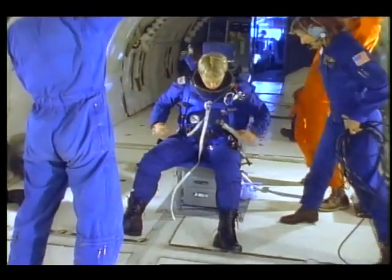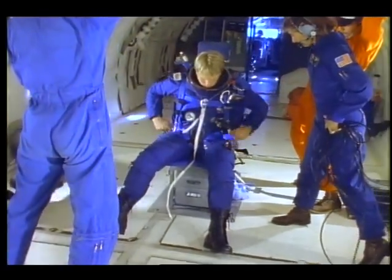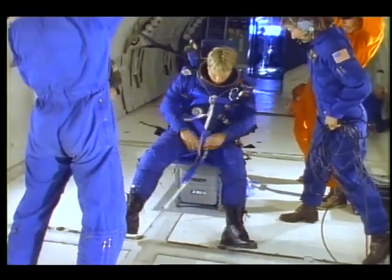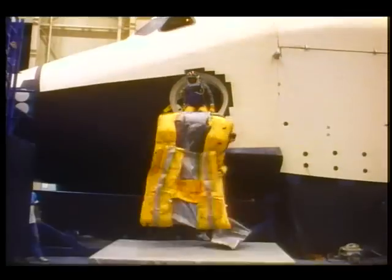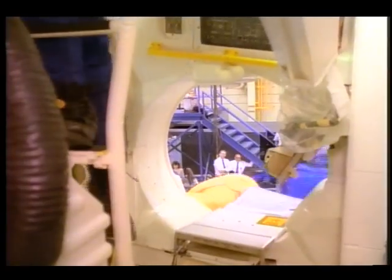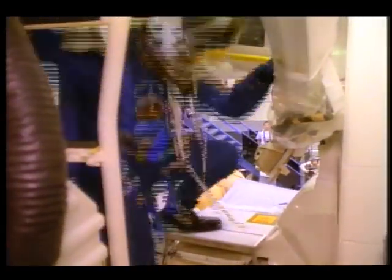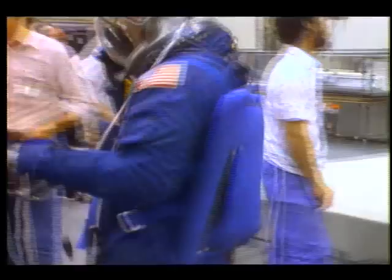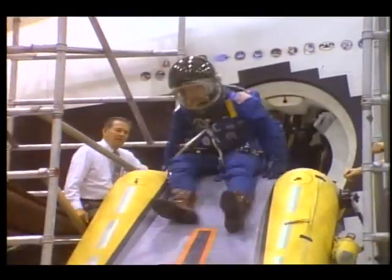Along with the quick escape system are the crew's new pressure suits, containing the parachute, life support hardware, and a life raft. They practice drills with additional safety equipment — an inflatable slide, similar to the type carried aboard commercial jet liners. If an emergency develops on landing, the slide allows the crew to get out quickly.